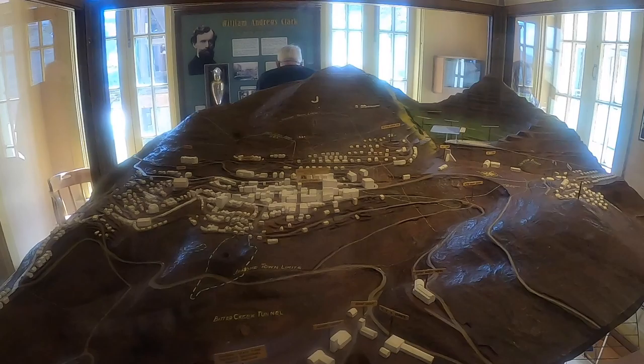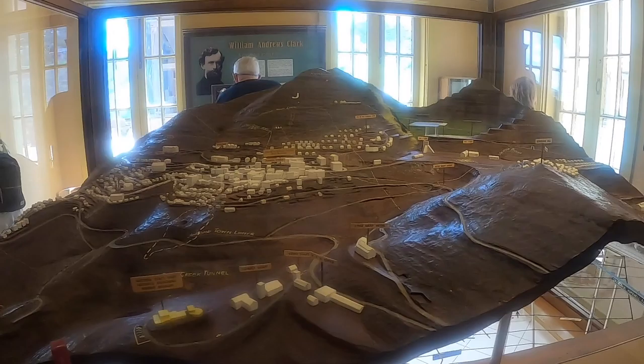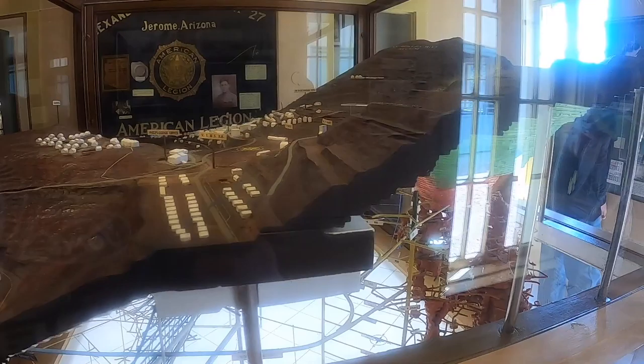Jerome's founders were concerned and brought a damage suit against the United Verde and Little Daisy mines. Both companies contributed some financial support in an out-of-court settlement. But Jerome's boom years were over. Hundreds of buildings were destroyed and the town never did regain its former splendor.